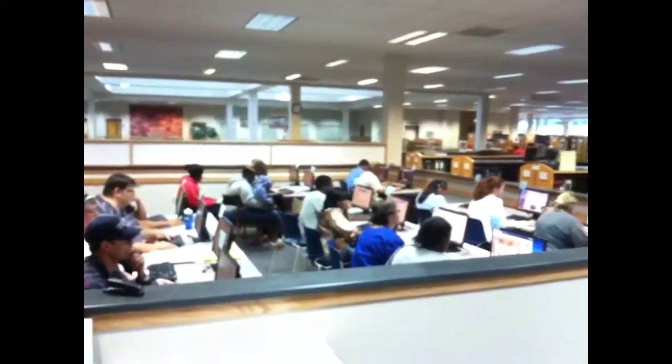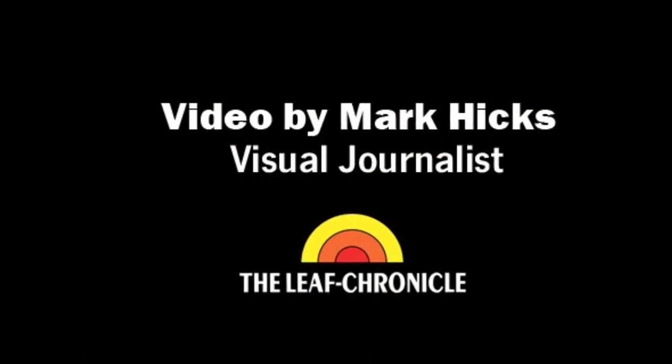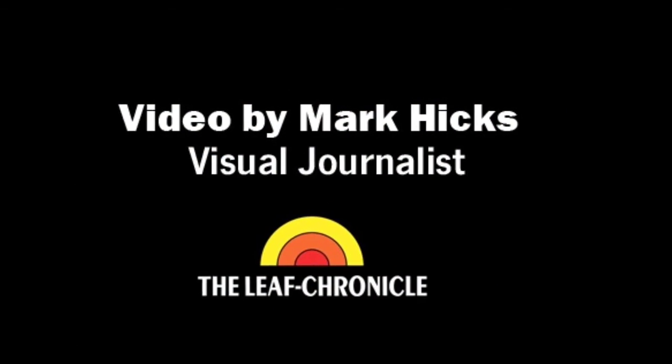The improvements were made possible by the Library Board of Trustees, which donated private money for the projects. This is Mark Hicks reporting for the Leaf Chronicle.